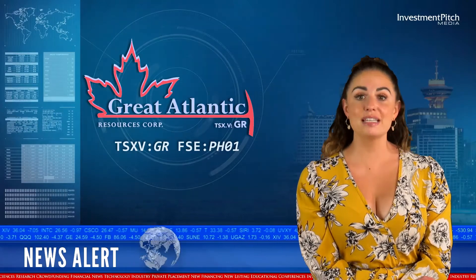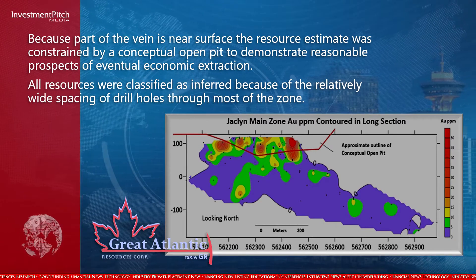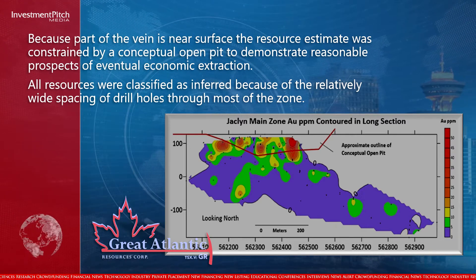Because part of the vein is near surface, the resource estimate was constrained by a conceptual open pit to demonstrate reasonable prospects of eventual economic extraction. All resources were classified as inferred because of the relatively wide spacing of drill holes through most of the zone.